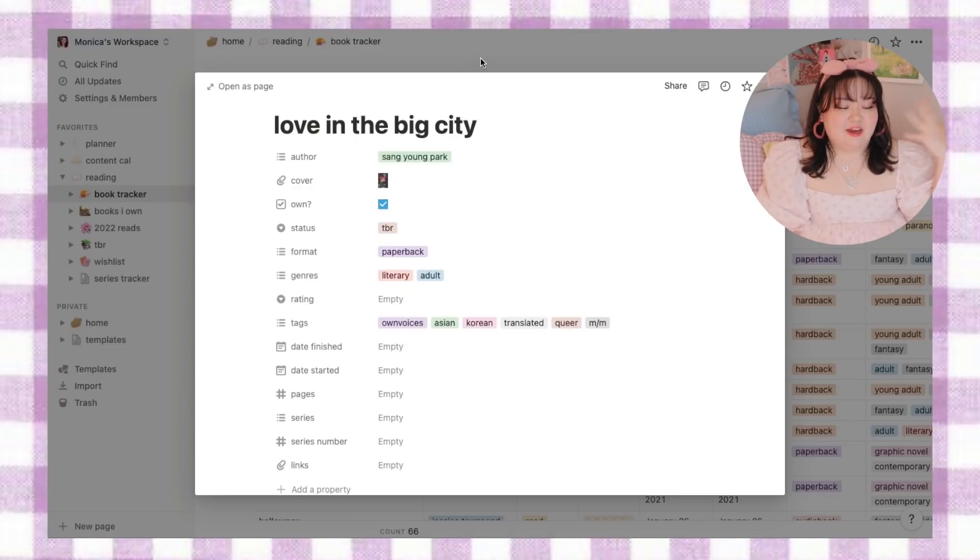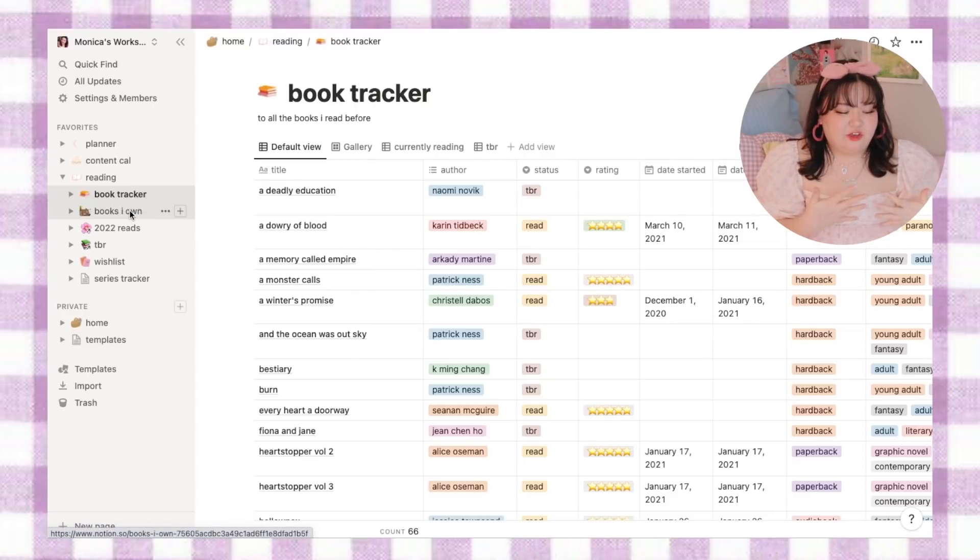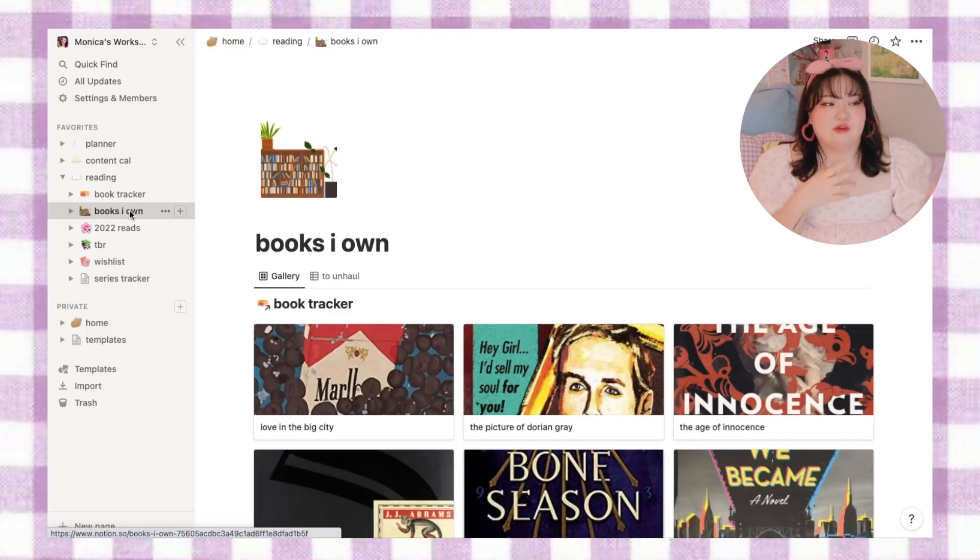So now that's added into my book tracker — this is my big database of all the books I own physically or have read, including ebooks or audiobooks. I usually don't add ebooks or audiobooks until after I've read them, just because trying to track all my digital books too could get a little unwieldy.